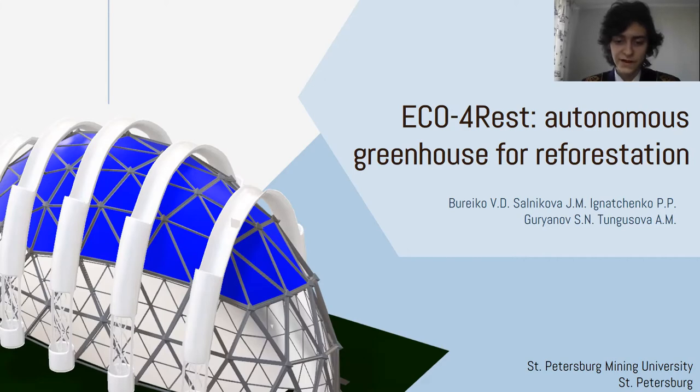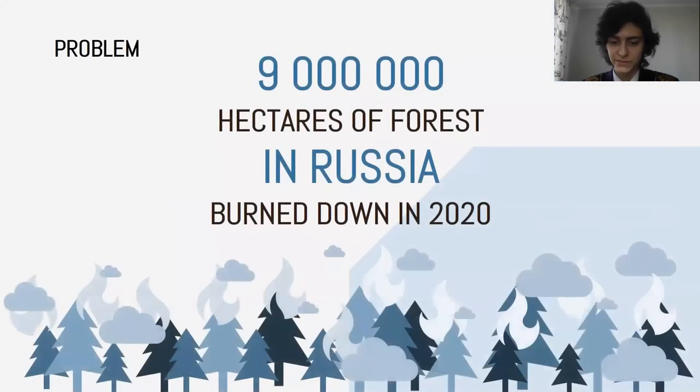Forest fires are an urgent problem today. More than 9 million hectares of forest burned in 2020 in Russia. This phenomenon leads to the loss of water-protective and climate-regulating functions of forests, loss of biodiversity, reduction of CO2 absorption, soil erosion, etc.